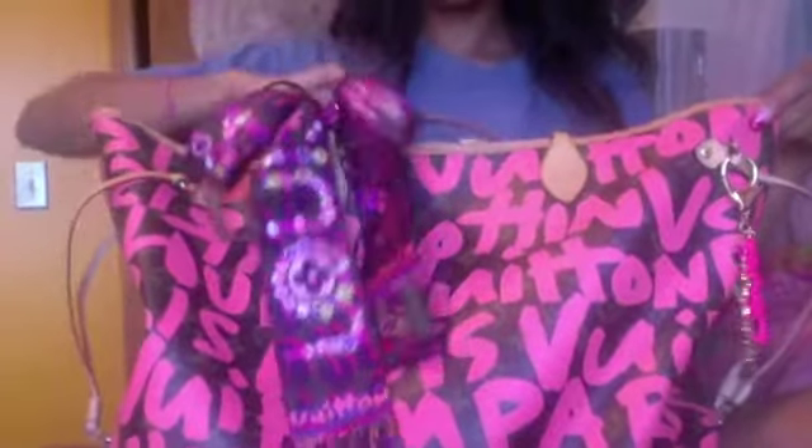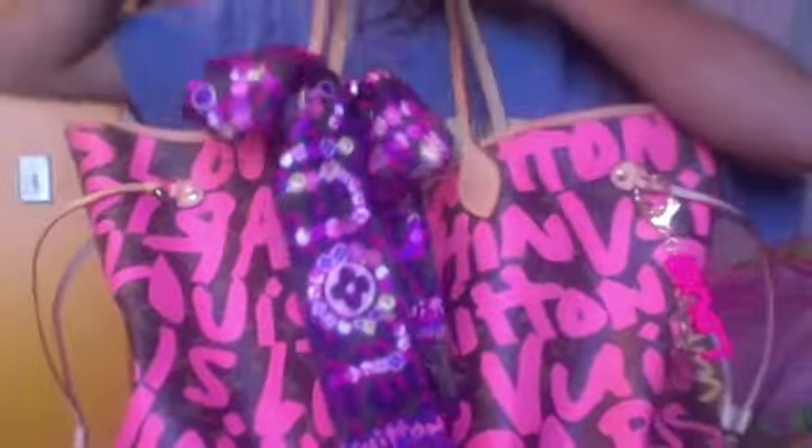I'm going to go ahead and show you the bag that I'm bringing. I'm bringing my Neverfull in the GM size. So this is the bag I'm bringing — my Neverfull GM. For accessories for this bag, I've got my leopard charms bandeau that I showed you in a haul, and then I've also got my limited edition graffiti bag charm in hot pink as well.